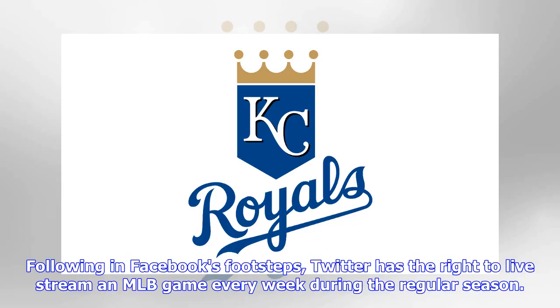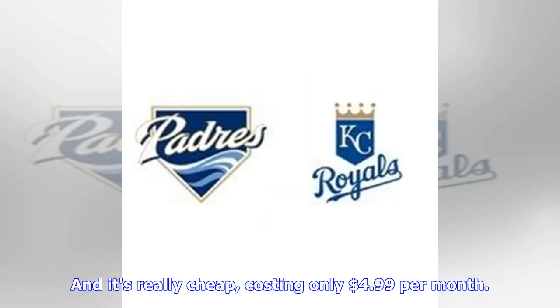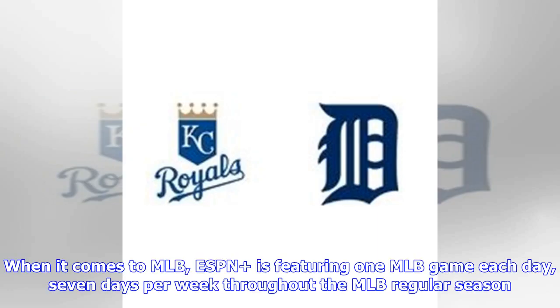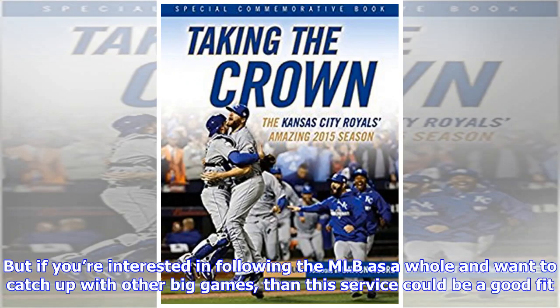Following in Facebook's footsteps, Twitter has the right to live stream an MLB game every week during the regular season — you can watch all the action live at live.twitter.com/mlb. ESPN+ offers fans a dynamic lineup of live sports, high-quality original shows and films, exclusive studio programs, and an unmatched on-demand library, and it's really cheap, costing only $4.99 per month. When it comes to MLB, ESPN is featuring one MLB game each day, seven days per week throughout the regular season, though that won't be the comprehensive option for die-hard Royals super fans. But if you're interested in following the MLB as a whole and want to catch up with other big games, this service could be a good fit.